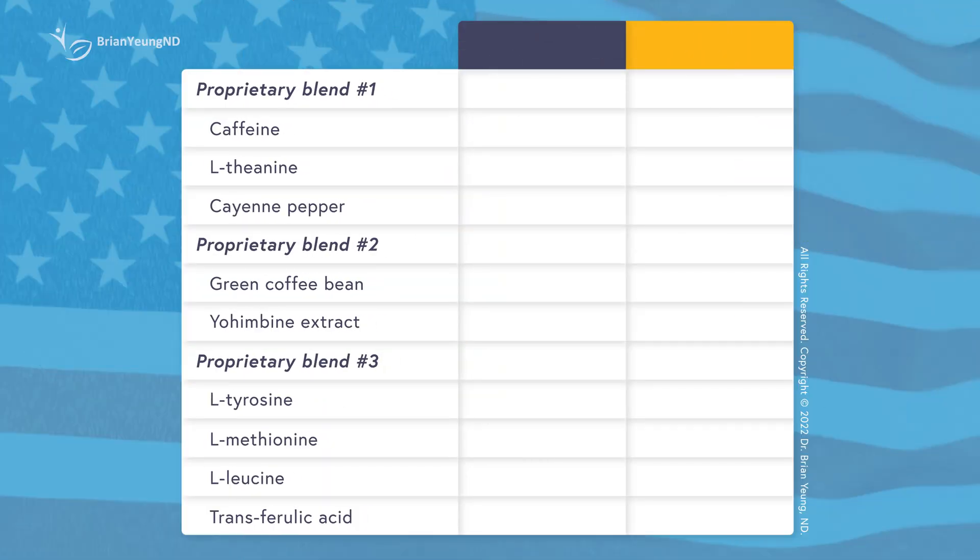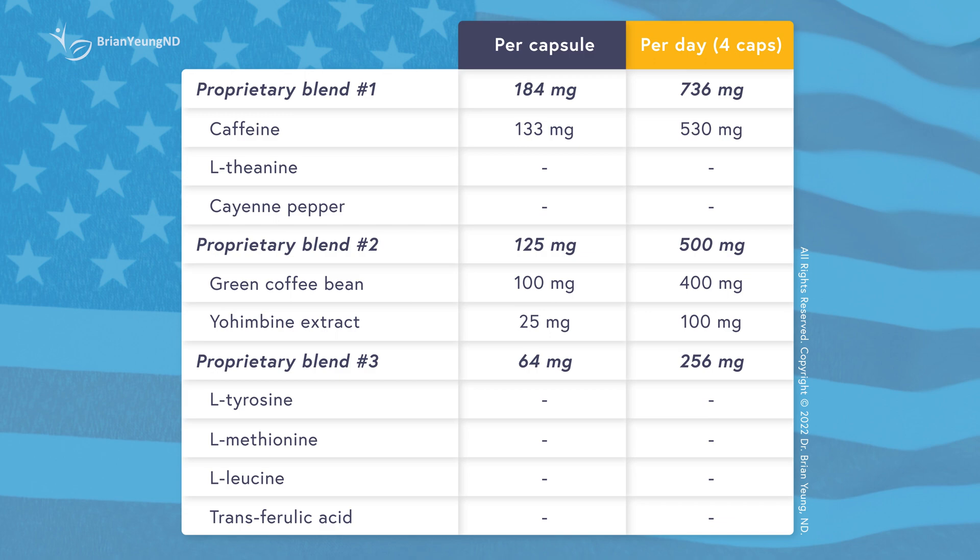We're going to create a series of videos that looks at the whole Hydroxycut family of products. So in this video, let's take a look at Hydroxycut Hardcore to see if it's worth your money, see if we can replicate it with a cheaper and safer alternative, and give it an overall rating. Here are the doses per capsule. The recommended dosing is two capsules two times a day, so that's a total of four per day.